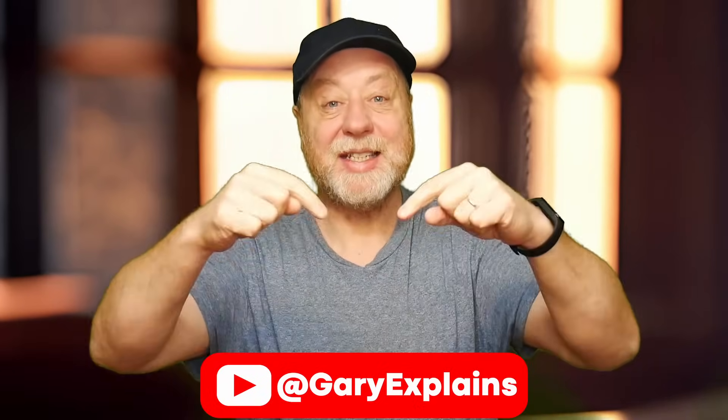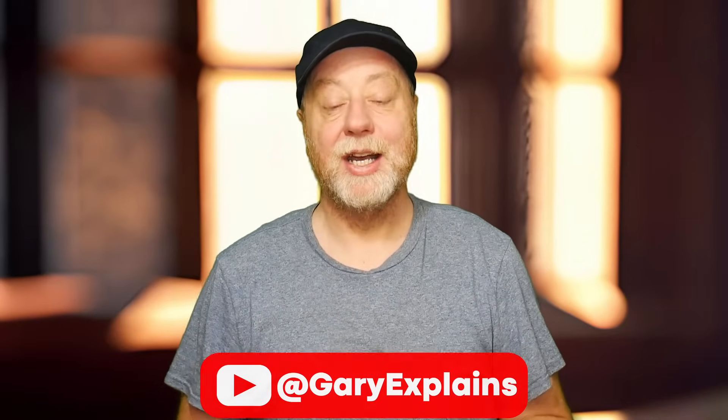Hey there, my name is Gary Sims and this is Gary Explains. So the big AI news from last week was the release of Gemini from Google. It's meant to be a competitor to GPT-4 from OpenAI. It comes in three different sizes. There's the Nano one, the smallest one, which is going to make its way to Pixel phones and it's already hit the Pixel 8 Pro with some limited functionality. Then there is the Pro version, Gemini Pro, that is now powering Bard.